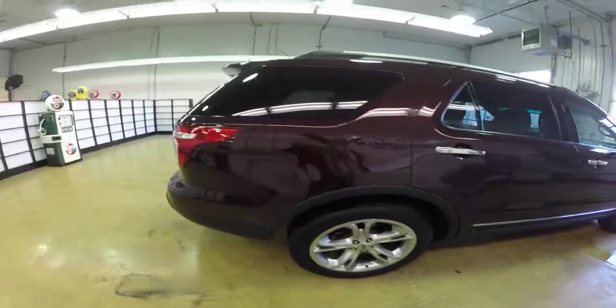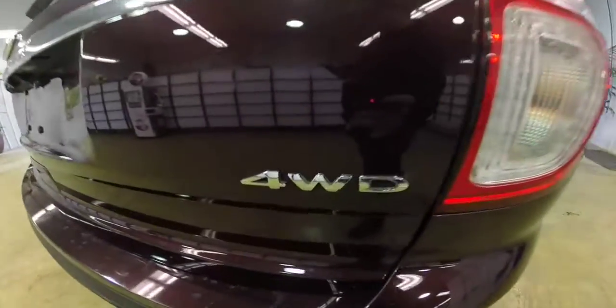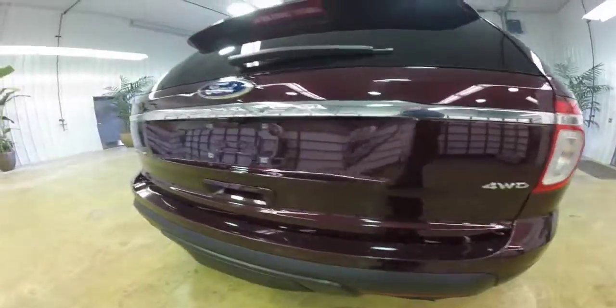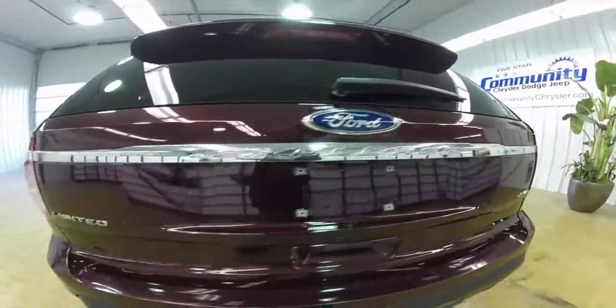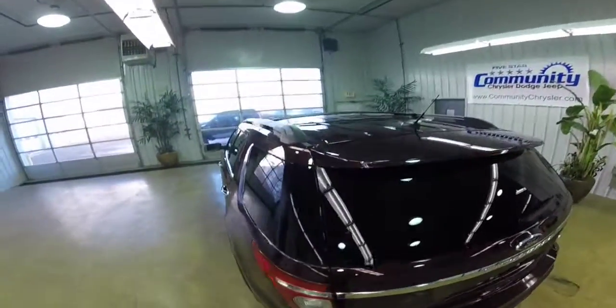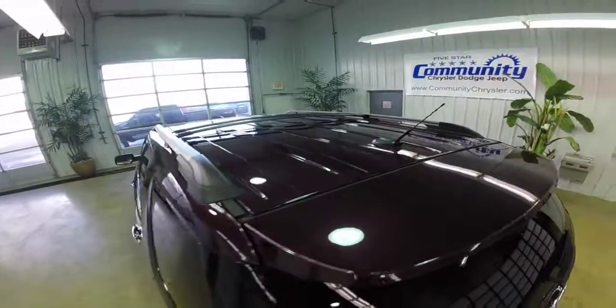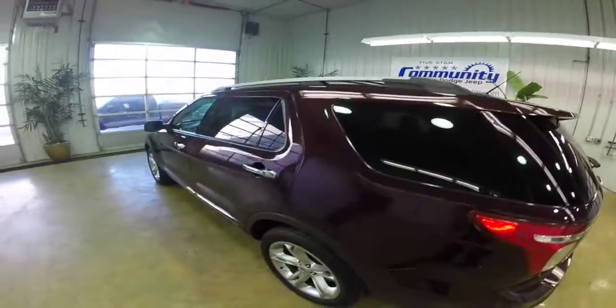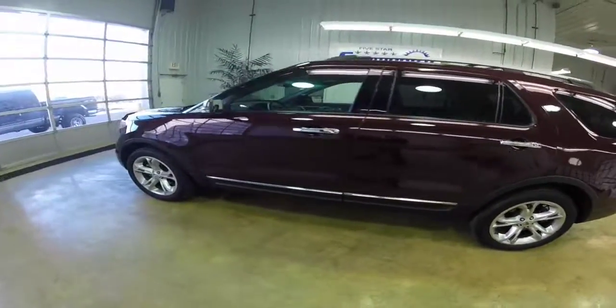It is painted in Bordeaux Reserve metallic with the pecan perforated leather trim seats. It is a four-wheel drive. The vehicle includes a backup camera and ultrasonic parking assist, and also has blind spot monitoring. It is powered by the 3.5 liter V6 engine with a 6-speed select shift automatic transmission, and it does have a third row.